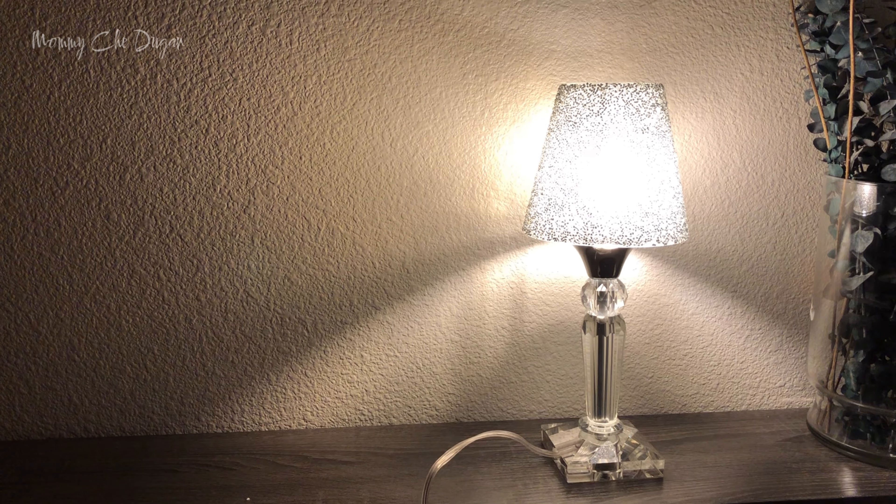The lamp comes with energy-efficient LED bulbs that are equivalent to 40-watt incandescent bulbs but only use 4 watts of power. These bulbs are not only bright and easy on the eyes, but they also have a long lifespan of up to 25,000 hours.